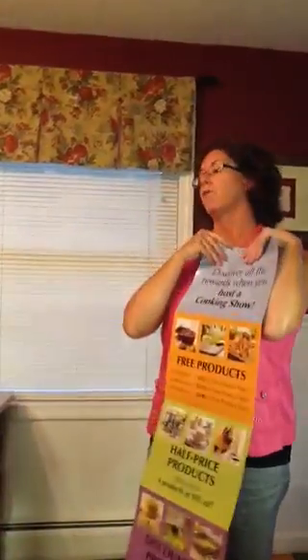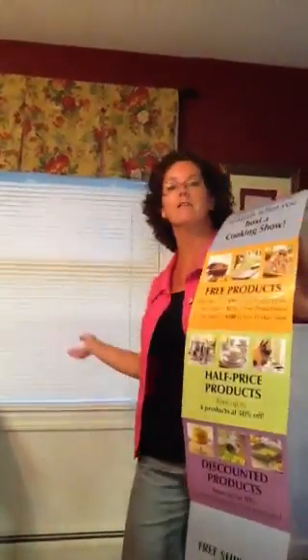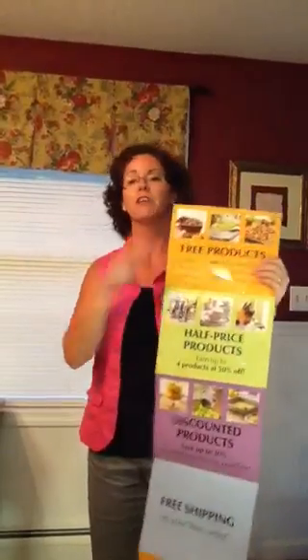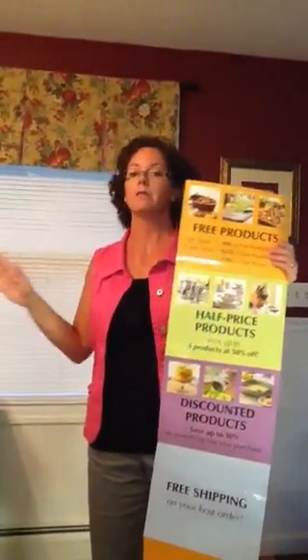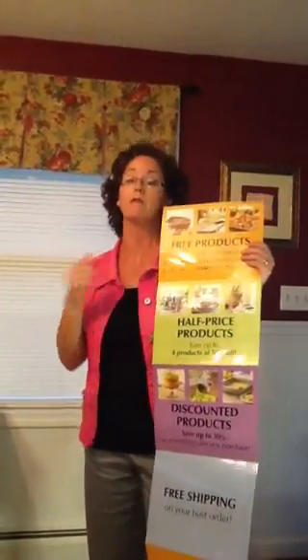So this is called my favorite slide. You have to be taller than 5'3 in heels in order to see all the benefits of hosting a show. So Suzy here is going to earn free products by hosting a show. Free products with Pampered Chef means free — it's not buy one get one half price. Free means free. So if you don't want to spend a single dime and you want to fill your kitchen with some great products, you want to have a Pampered Chef show.